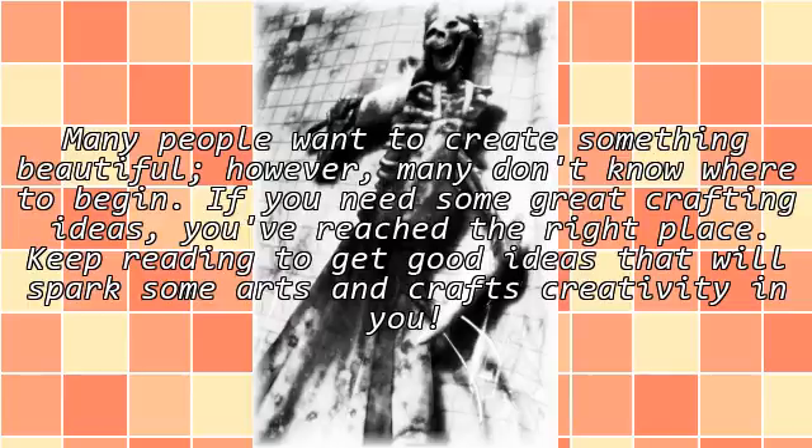Many people want to create something beautiful, however many don't know where to begin. If you need some great crafting ideas, you've reached the right place. Keep reading to get good ideas that will spark some arts and crafts creativity in you.